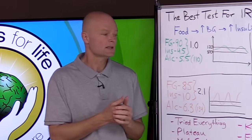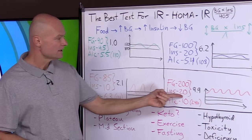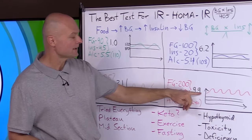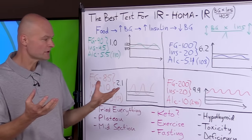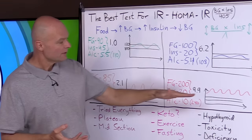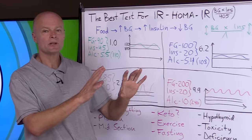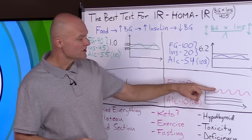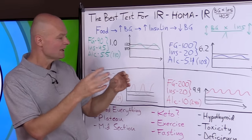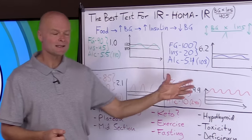The earlier you catch insulin resistance, the quicker and easier it is to turn around — it's never too late, but acting sooner makes it easier. Here's a full-blown type 2 diabetes patient: fasting glucose of 200, insulin of 20, A1C of 10, average glucose of 240, and a HOMA-IR score of 9.9 — very insulin resistant. Every marker is out of whack. Their blood glucose is never in the normal range; they start high, eat frequently, make massive amounts of insulin, but the cells are so resistant that even massive insulin can barely make a dent.